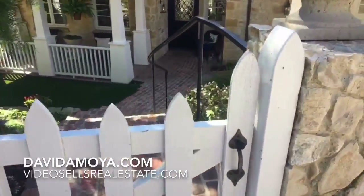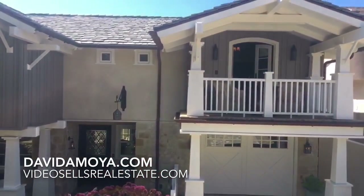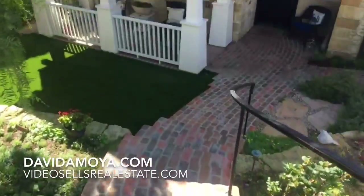Hey everybody, how are you doing today? This is David Moya coming to you live from Cardiff in Encinitas here at this property — 2150 Cambridge Avenue. It is being presented by Jana Green. We are out here for a second visit, a second time, because the weather is just so beautiful right now. We've got this beautiful home and we're just wrapping up a shoot today. I love this little gate here.